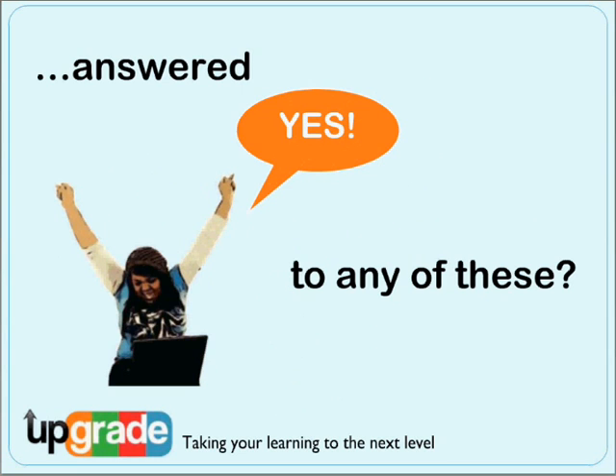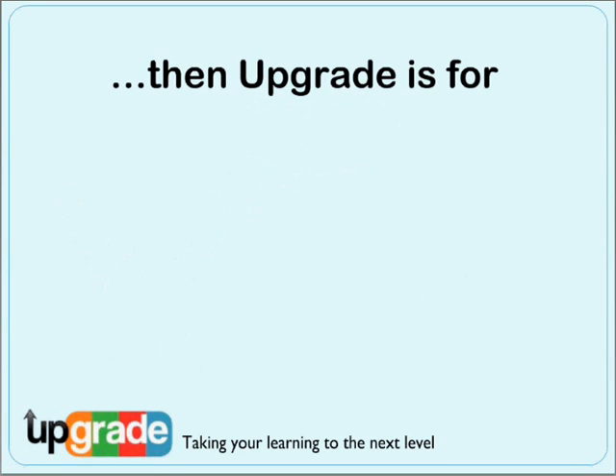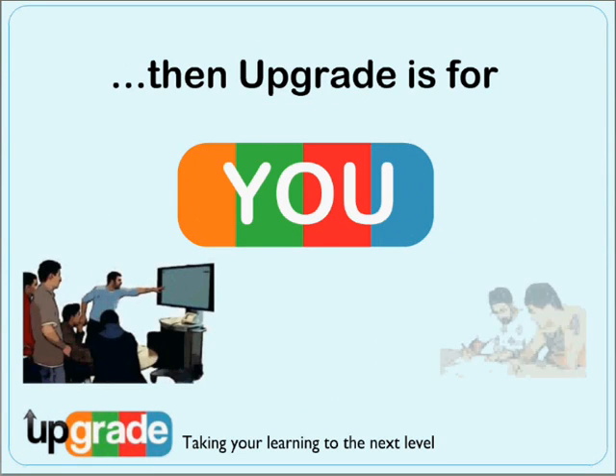If you answered yes to any of these questions, then whatever your motivation, Upgrade is for you.